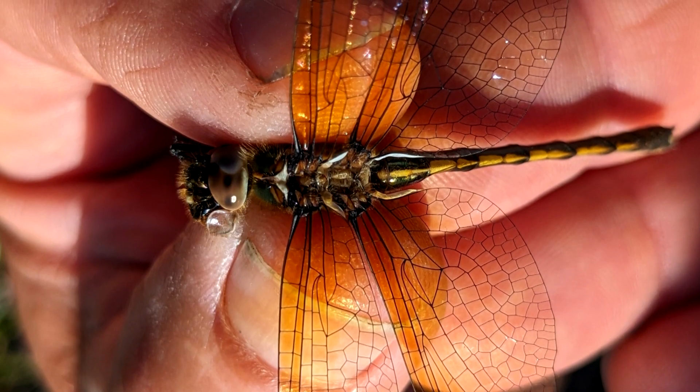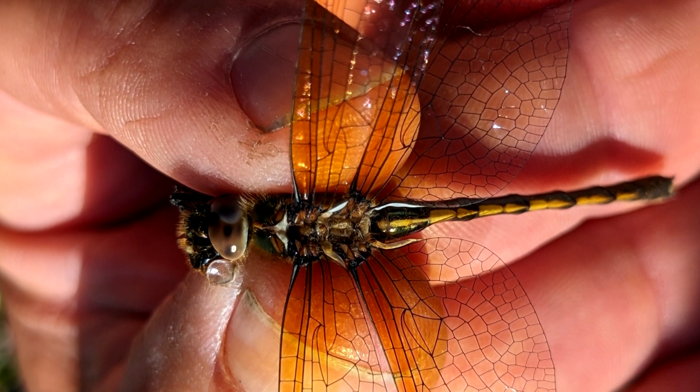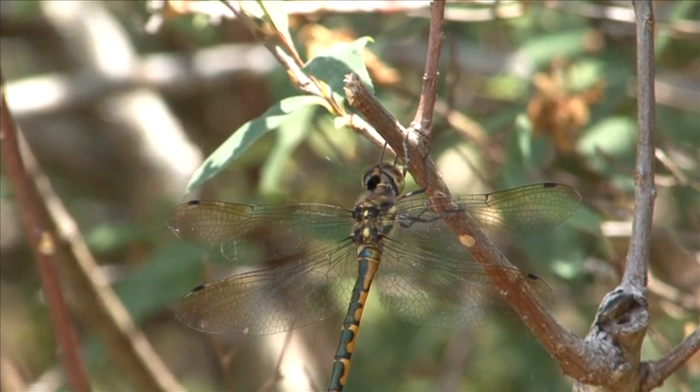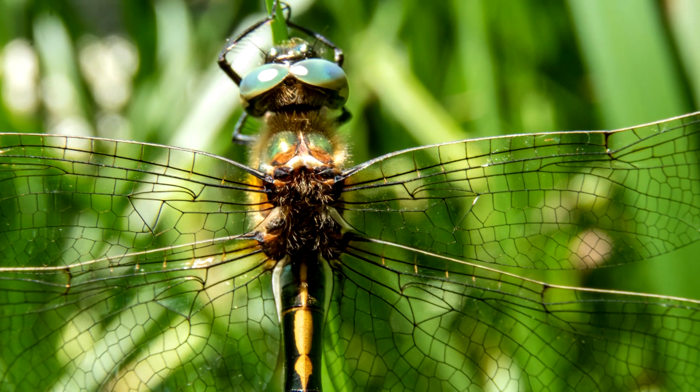These spots are even more prevalent on females, who may also sport orange wings at the beginning of their adult life. Over time, an adult orange-spotted emerald's abdomen and wing colors may fade, but their eyes develop a bright green to blue hue, which could also lend to their precious name.